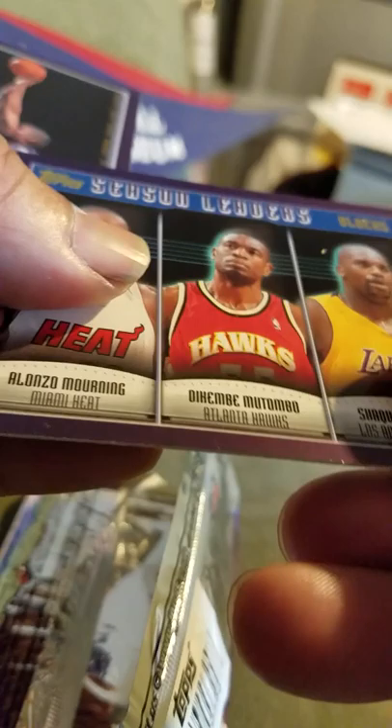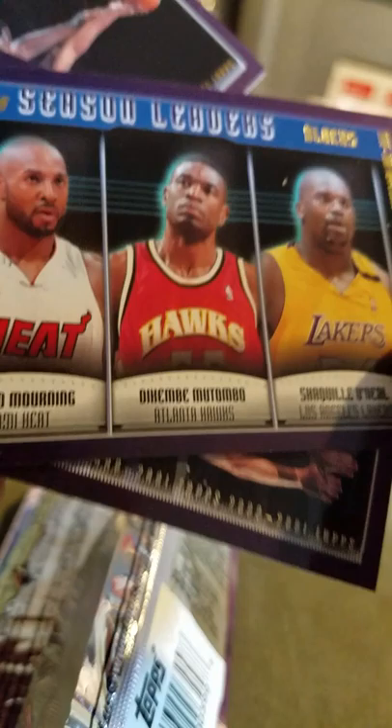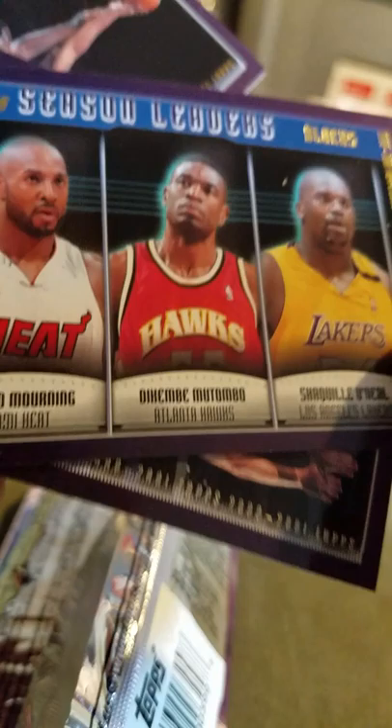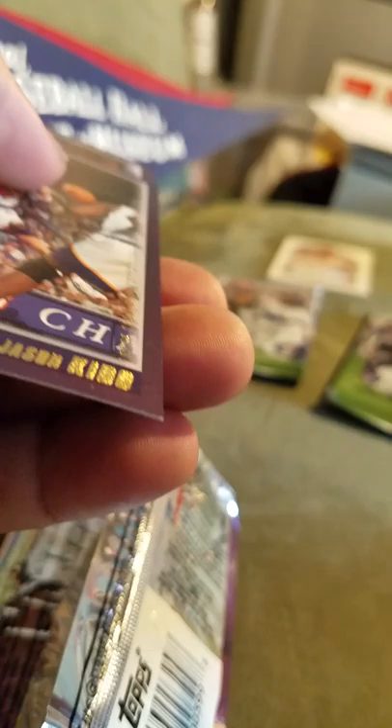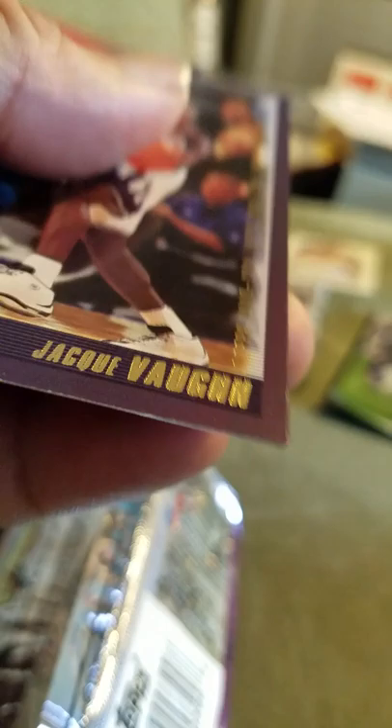We have an Alonzo Mourning, Dikembe Mutombo, and Shaquille O'Neal card. Card's in pretty good shape, little nick on it — that sucks. Hunter, Kenny and Michael something — can't make out his name. Hall of fame adjacent kid. Vaughan, and Stojakovic.